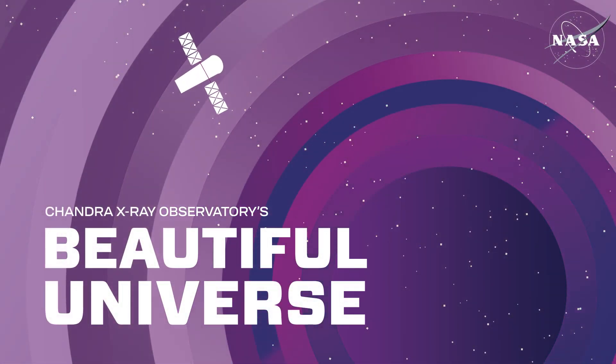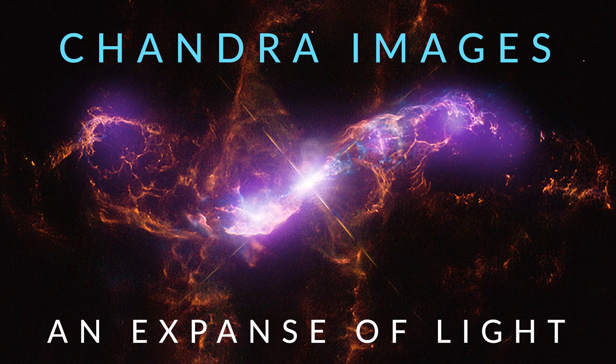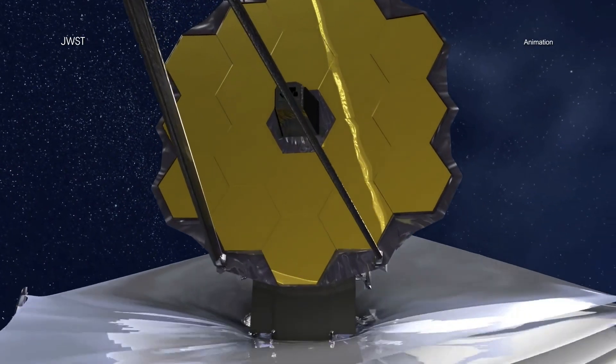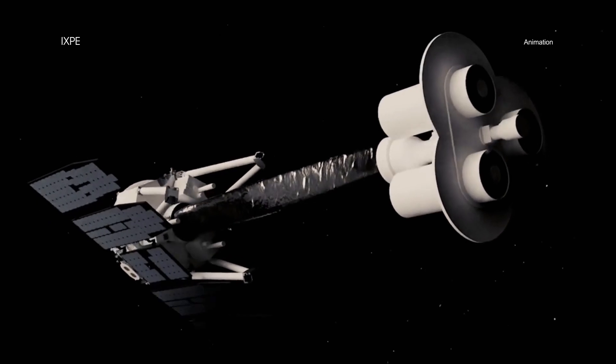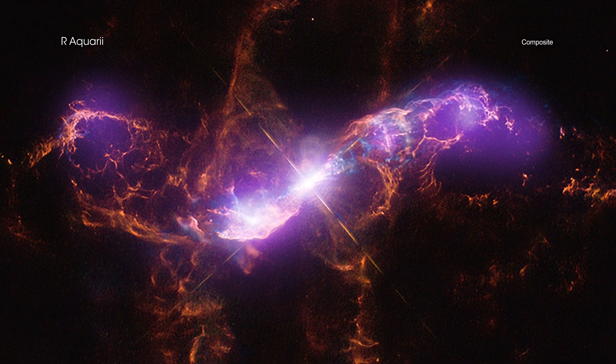Chandra's Beautiful Universe: Chandra Images — An Expanse of Light. The recent launches of the James Webb Space Telescope and the Imaging X-Ray Polarimetry Explorer, or IXPE, by NASA and its international partners are excellent reminders that the universe emits light, or energy, in many different forms.